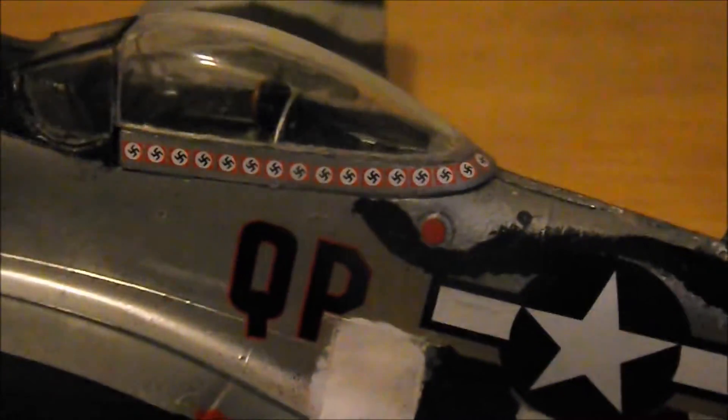On the canopy — let's see if I can get a little closer and keep it all focused. You see all those Nazi signs? That's how many German fighters it shot down. It starts here and goes all the way to the back, right there — you can see the rest of them.